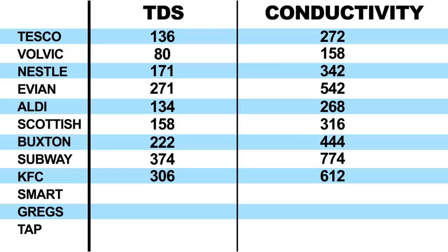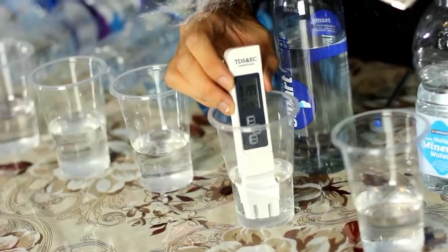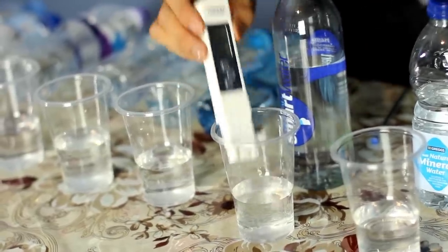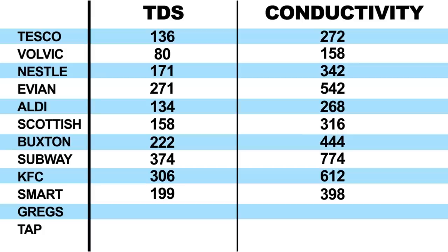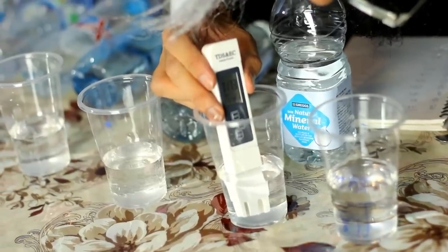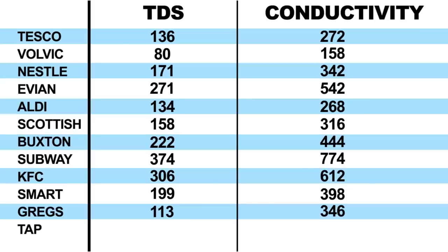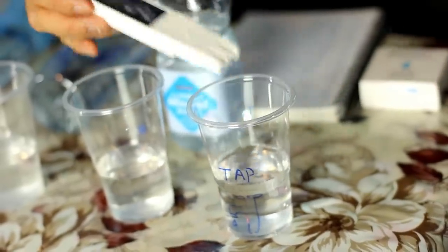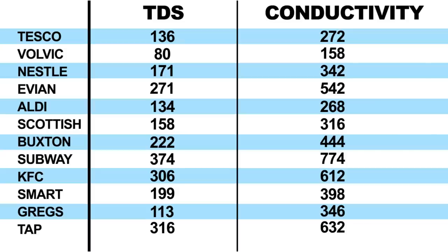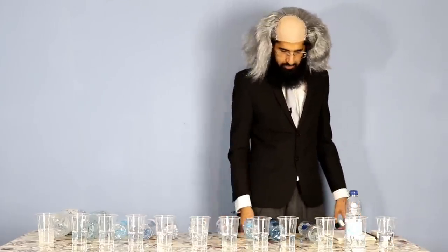Smart Water: 199 ppm, conductivity 398 — pretty decent, not gonna lie. Greggs: 113 ppm, conductivity 346 — we have a new one in second place. Tap water: 316 ppm, conductivity 632 — that's the second worst one mate, after number 8, the Subway one. Ridiculous.